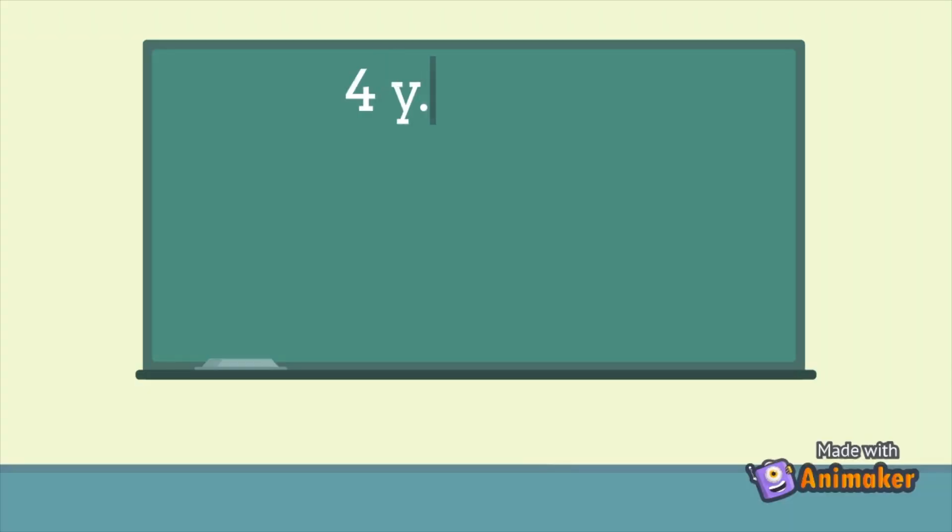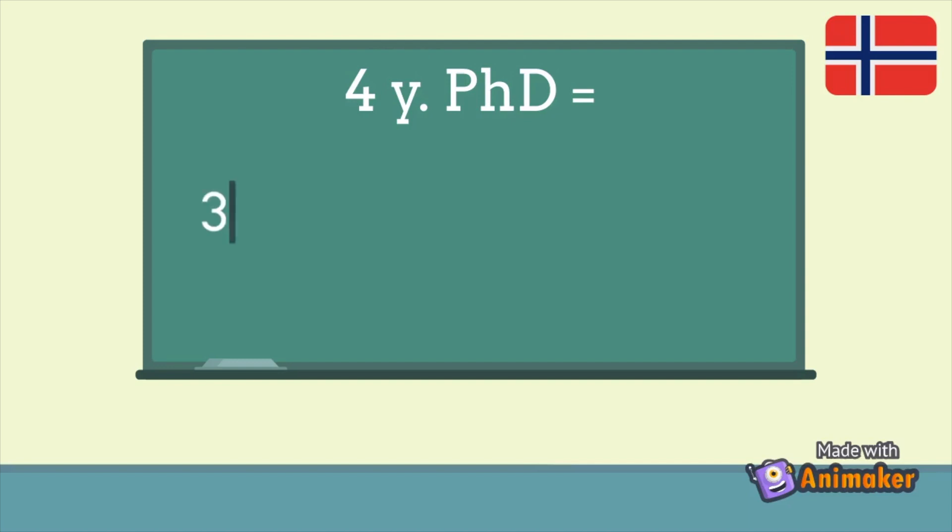When we talk about the four-year PhD it's a slightly different form. In a logical sense you can say it's the same three years of research as in the first case, but you have an additional one year that has to be spent on duty work. Even though we say three years of PhD and one year of duty work, typically we divide each of the four years into 75 percent time on your PhD and 25 percent on duty work.